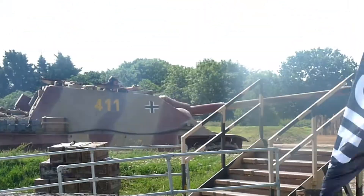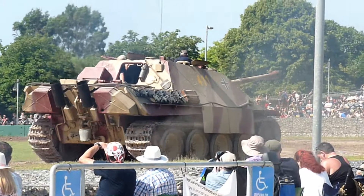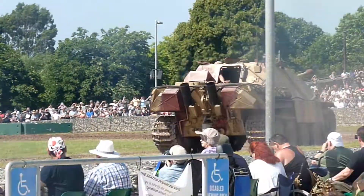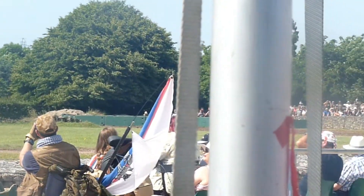I'll talk about the Jagdpanther, which is Germany's tank destroyer. You can see it here in this photo as well — Germany's tank destroyer in light war camouflage. It's a Panther chassis with a semi-60 gun.